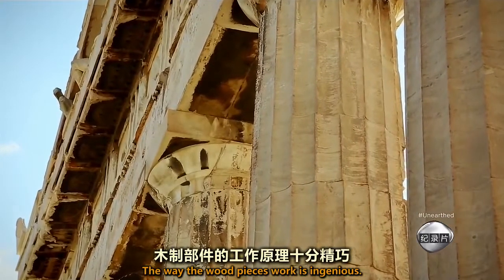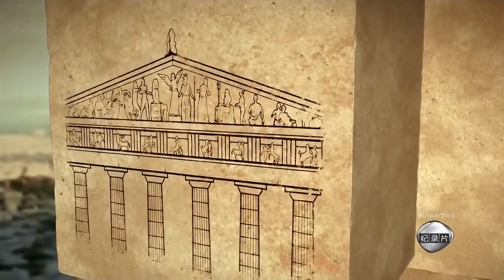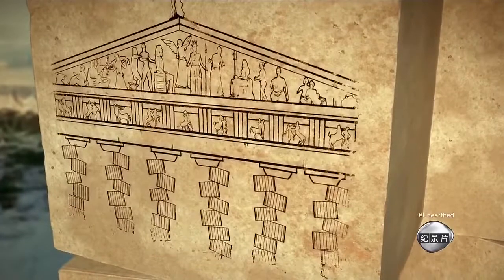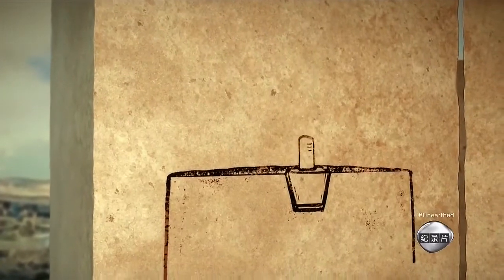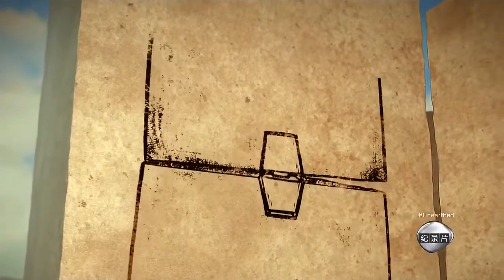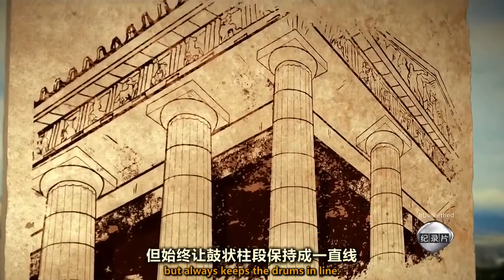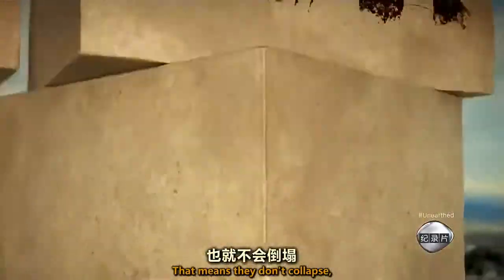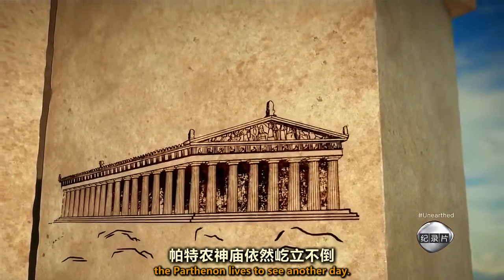The way the wood pieces work is ingenious. Without them, a big quake could shake the columns out of alignment until they collapse. But the empolia prevent this — they sit right in the middle of the drums and act like soft wooden joints. Their special shape lets columns wobble in a quake, but always keeps the drums in line, meaning they don't collapse. So when the earth stops shaking, the Parthenon lives to see another day.